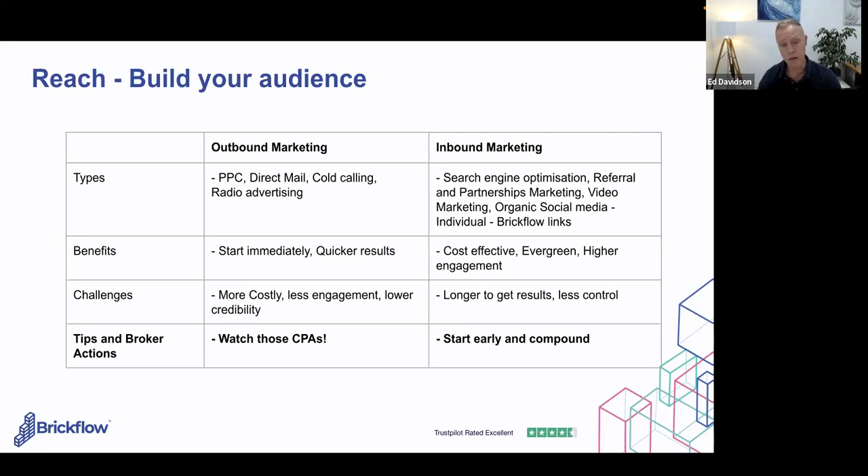The challenge with inbound is it takes longer to get results, so you have less control of turning the tap on and off. I'd say start early — the more content you put out there, the more it compounds over time. The biggest thing is understanding how these channels interact together and how they map to your customer. Ian, it'd be great to chat about how BrickFlow has a good impact at this reach level.